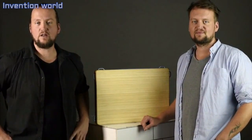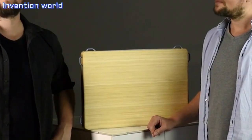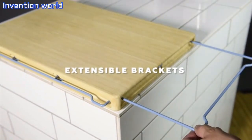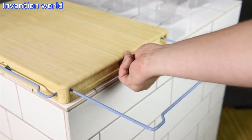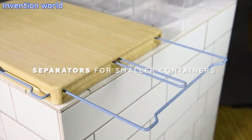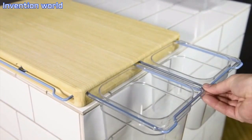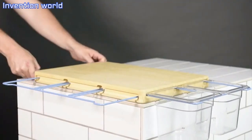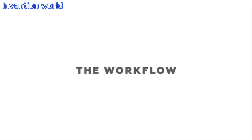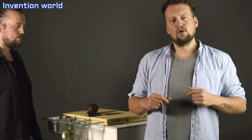So it is basically a regular chopping board, but it brings a professional workflow to your home. It has these brackets that can be pulled out to take up containers. Now this takes your kitchen work to a whole new level.